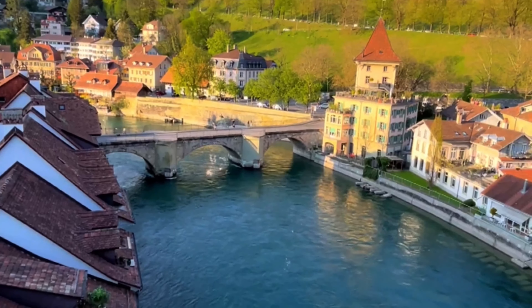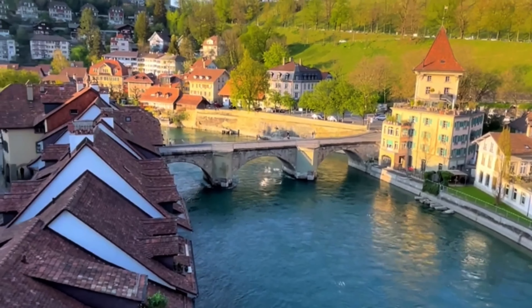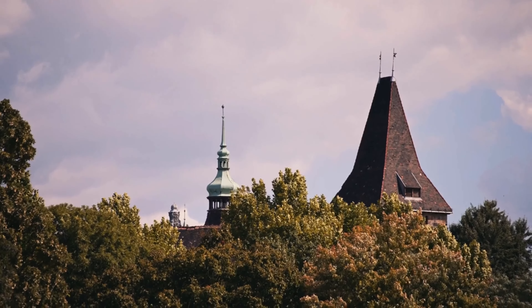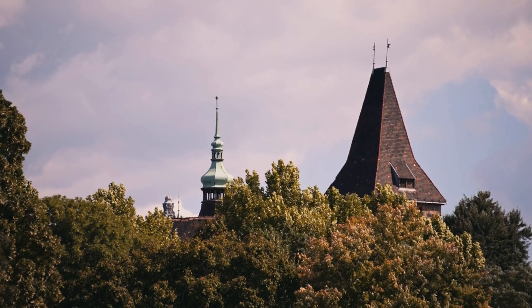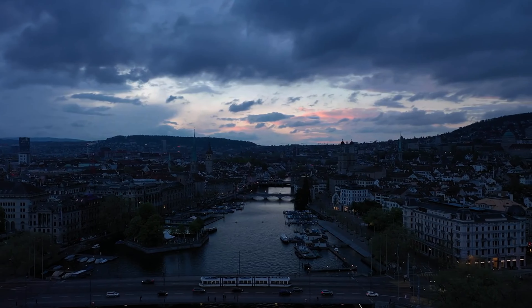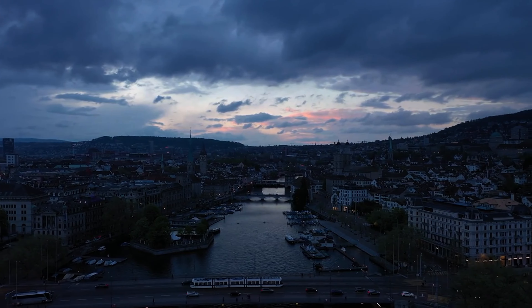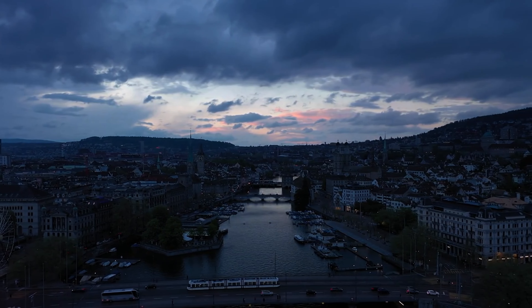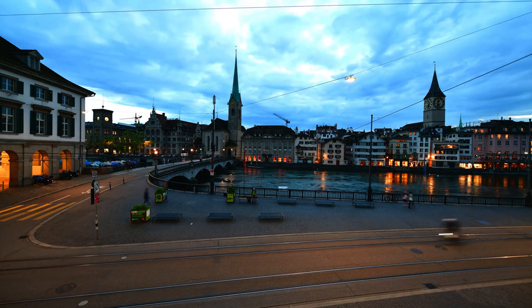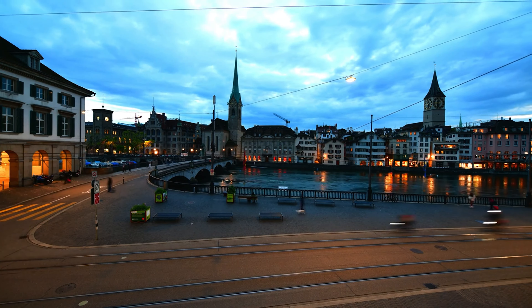For panoramic views of Zurich's old town, a visit to Lindenhof Hill is a must. This elevated park was once a Roman fort and later became a medieval castle. Today, it's a peaceful green space where you can enjoy stunning views of the city's skyline and the Limmat River. It's an excellent spot for relaxation, photography, or learning about Zurich's Roman past.